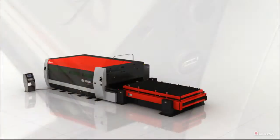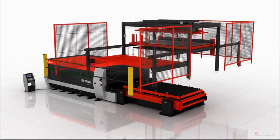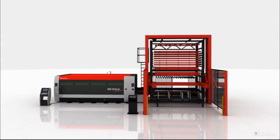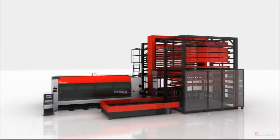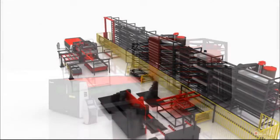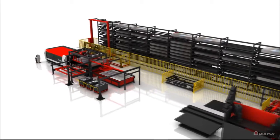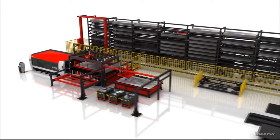The FLC-AJ is also automation ready. With higher feed rates and acceleration speeds, the productivity of this machine can increase even more by adding automation. Amada offers unique automation configurations that accommodate a customer's requirements and shop floor layout.